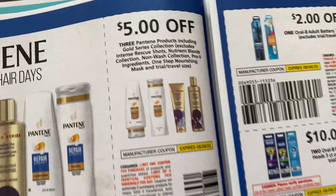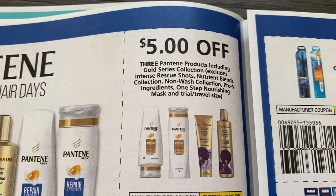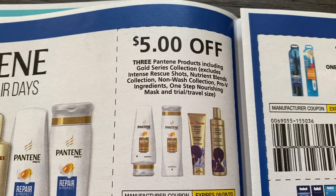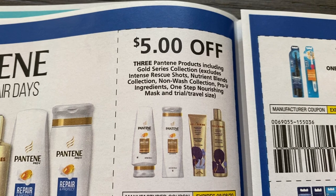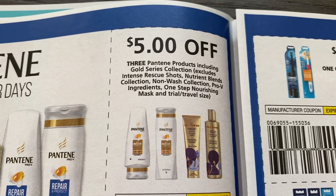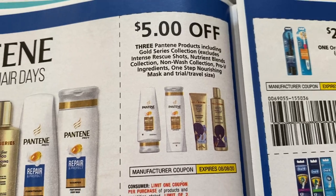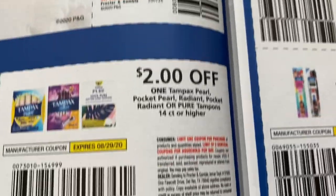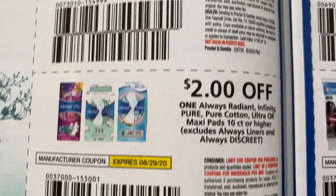And Pantene — this is a really good one, five off of three. The Spend $30 Get a $10 ExtraBuck deal is at CVS again this week. You can grab three Pantene, two Head & Shoulders, and two Crest Toothpaste for free. So basically you would need two papers to get those two Crest coupons. I'm not sure if we're going to get a digital. Two dollars on some Tampax and two dollars on some Always.